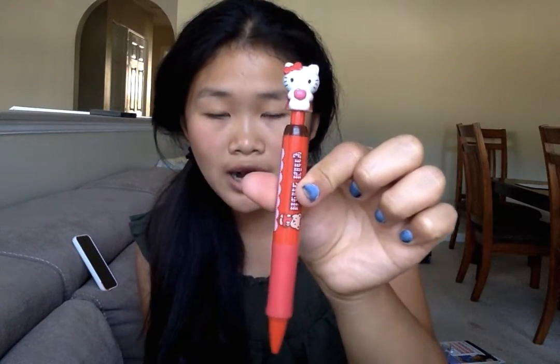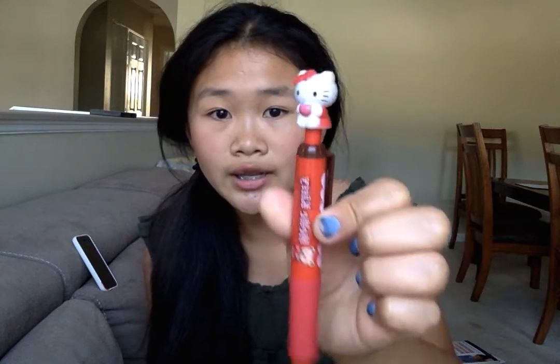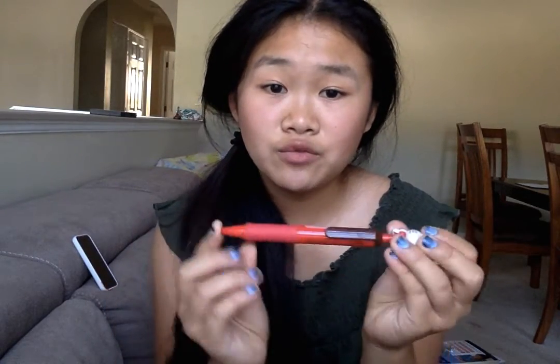Next I have this Hello Kitty pencil — I got it at the same store as the putty eraser. It has a Hello Kitty figure at the top holding an apple and a tiny eraser right underneath. It is huge.